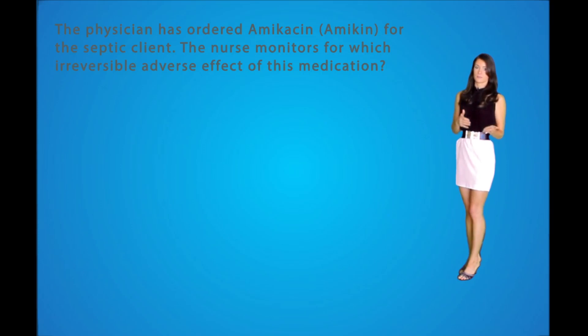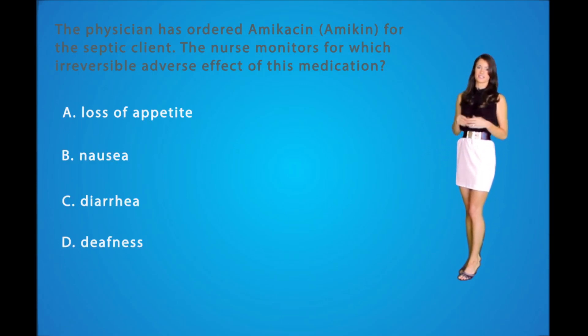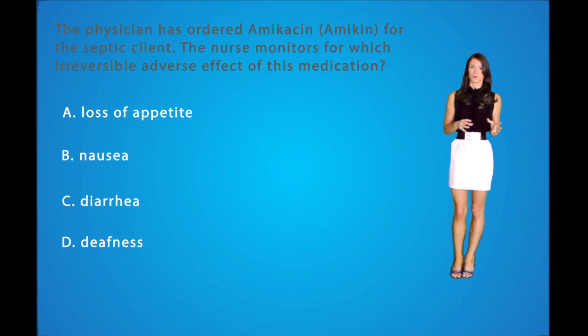Question number three: The physician has ordered amikacin for the septic client. The nurse monitors for which irreversible adverse effect of this medication? A: Loss of appetite. B: Nausea. C: Diarrhea. Or D: Deafness. One thing you have to know about antibiotics known as aminoglycosides is that they are ototoxic, which means they can damage hearing. The correct answer is D, because aminoglycosides induce ototoxicity by damaging the tiny hair cells in the cochlea. Often, this damage is permanent.